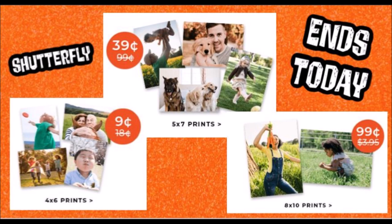You guys can end up getting a four by six photo for nine cents, a five by seven photo for 39 cents, which is awesome because I always need five by sevens more than anything. And then you can also get eight by tens for 99 cents. I know we get eight by tens for free from Walgreens all the time, but some of you guys don't like using Walgreens photos, which is totally fine. So I think 99 cents for an eight by ten is awesome.